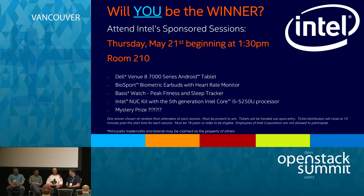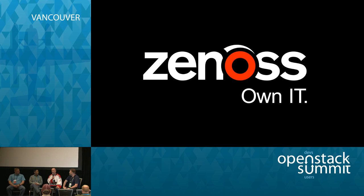I want to start with introductions. I'm Jim Sangster with Mirantis. I run the program that's showcasing and introducing converged appliances, and we'll talk about that a little bit more — we even have one up on the floor to show.